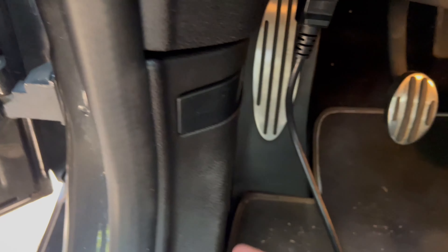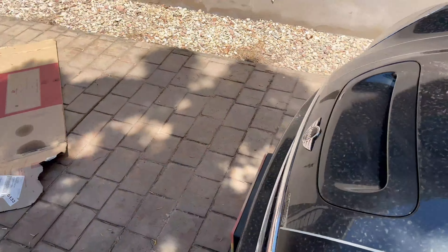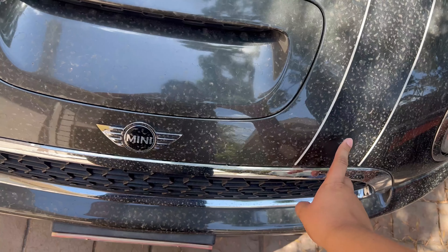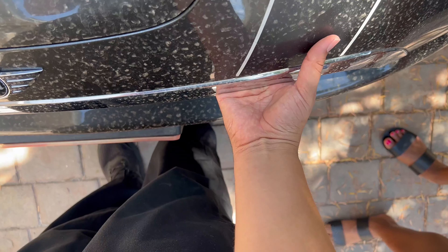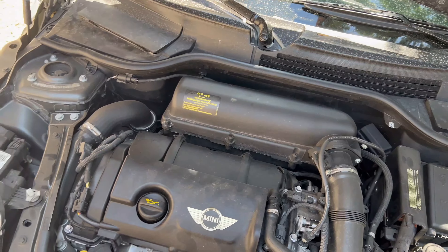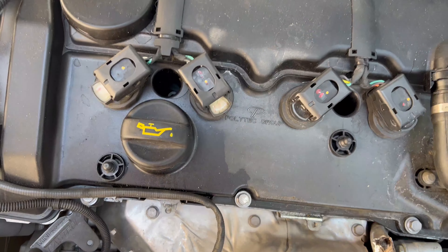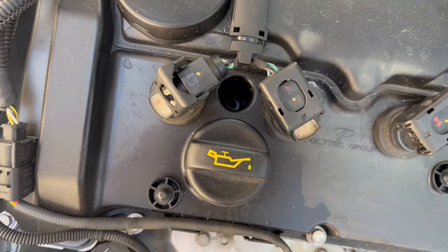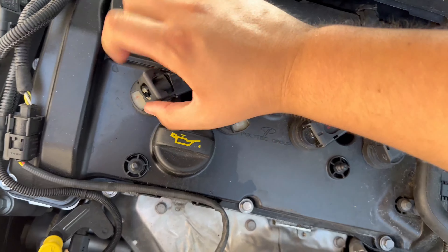First thing we've got to do is pop our hood. On the R56 hardtops and most of the second gens, the hood latch is on the driver's side — US driver's side. If it's a Countryman, the hood latch is in the middle. Here is our engine. We're going to remove the engine cover and ensure that all the car's electronics are powered off. When you replace coil packs, you want to replace all of them at the same time, because if one fails, the others are sure to fail shortly after.